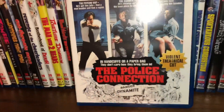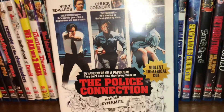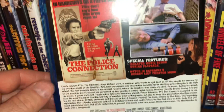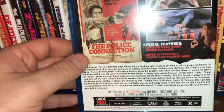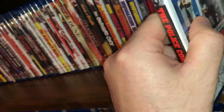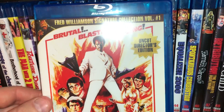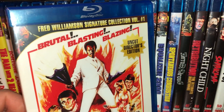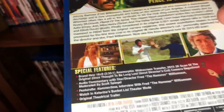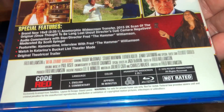Another one I really enjoyed — The Police Connection — this one is pretty raw and pretty brutal. Here is a Fred Williamson film called Mean Johnny Barrows, the uncut director's edition — they call this one the Fred Williamson Signature Collection, Volume One. Young Elliott Gould is in here as well. From 1976, all region, 96 minutes run time.